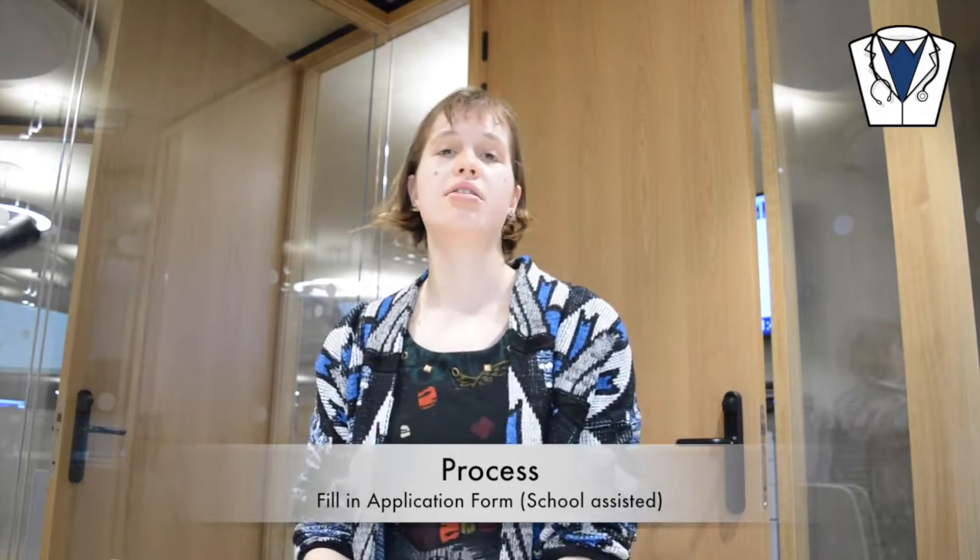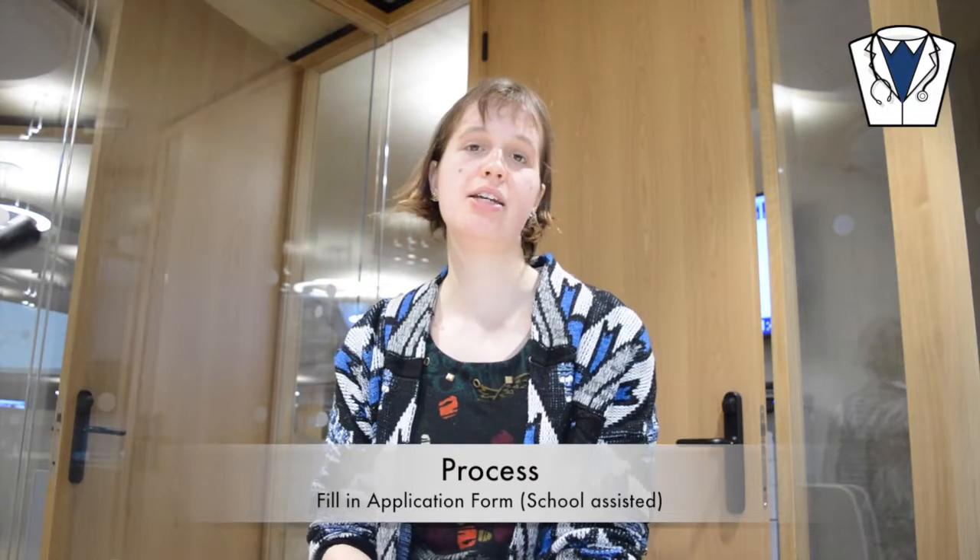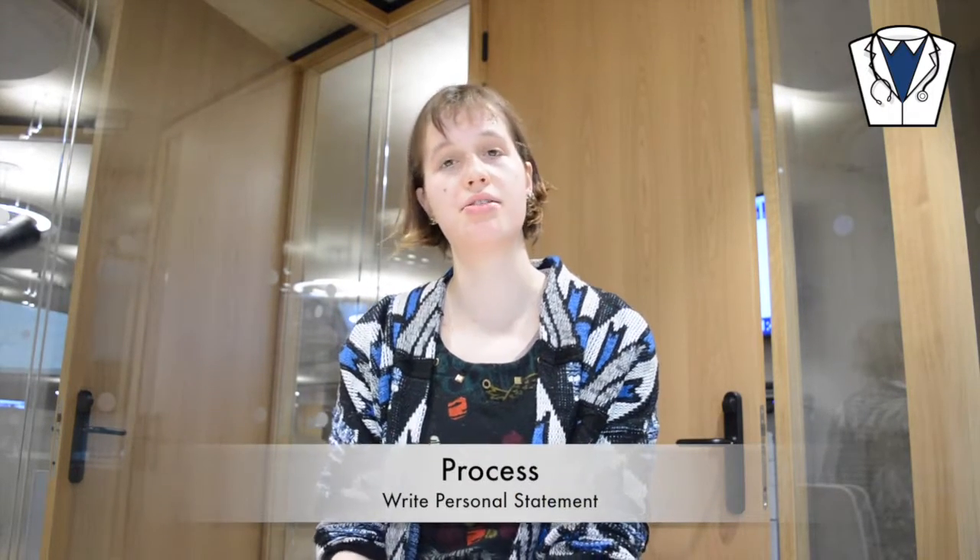Once you've done that, you can fill in an application form. Your school will help you with this — they will give you a reference and you will need to write a personal statement.